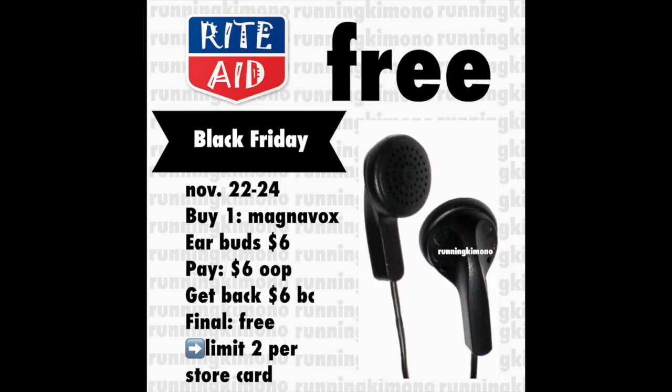This next one is for the Magnavox earbuds — this is always a Black Friday freebie. You basically buy one for six dollars, pay that six out of pocket, and get back six dollars of bonus cash, making it free. It's a limit of two per store card. Now with this one, I know in the past with the gold discount it comes to less, like five dollars and some change, so it's a very small moneymaker. A really great deal if you like to have these earbuds — I'm always losing them, so free is a very good price point.